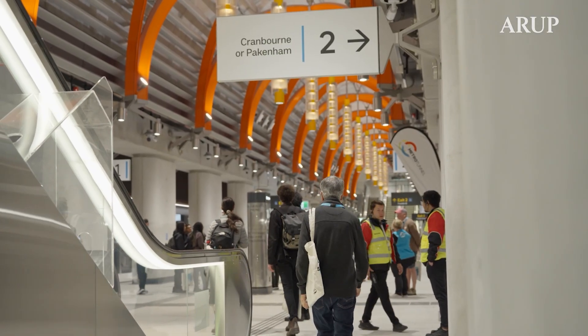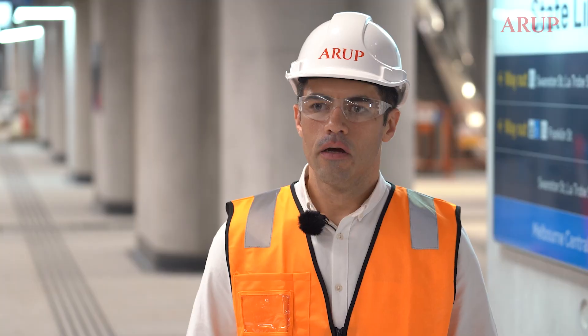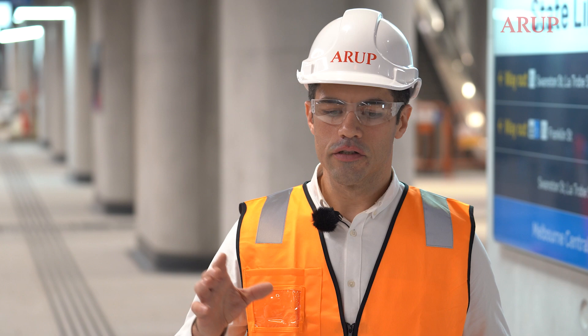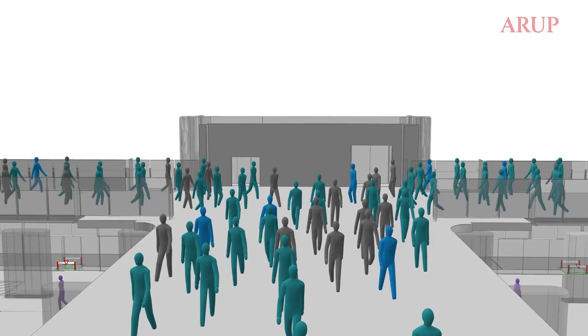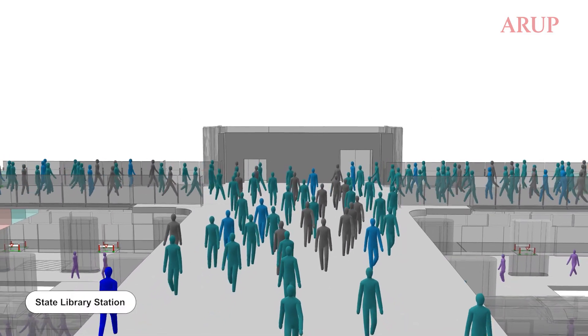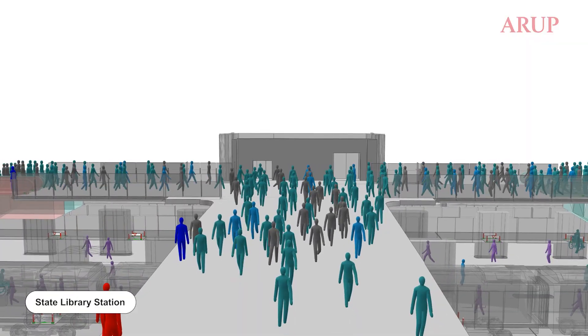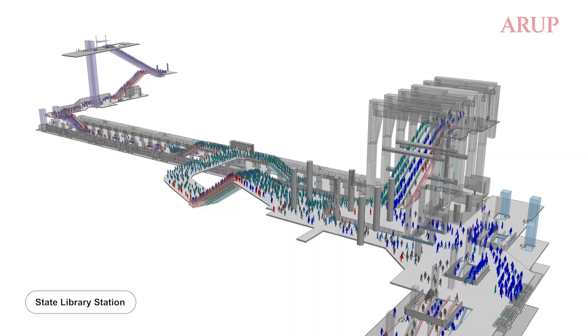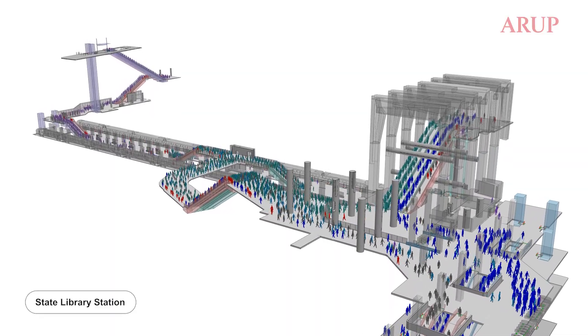So that they could accommodate the massive pedestrian movements that will be occurring. In pedestrian planning, the way we assess stations is we use pedestrian modelling software — a digital tool that simulates all the people movement through the stations in 3D. That was used extensively across all five stations.